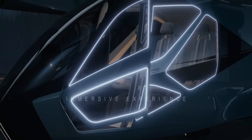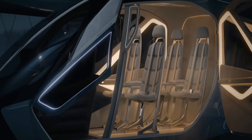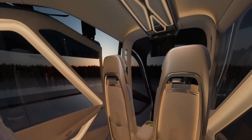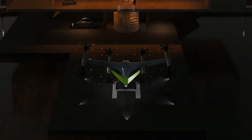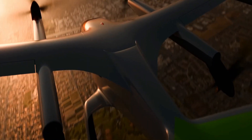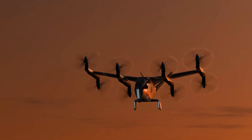Hyundai envisions integrating the SA2 into urban transportation networks, allowing passengers to bypass congested roads and drastically cut down travel times. With its focus on sustainability and seamless connectivity, the SA2 embodies Hyundai's vision of smarter, greener cities that prioritize convenience and environmental health.